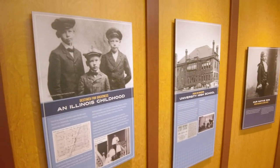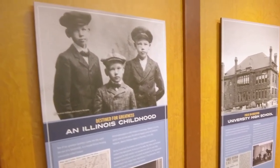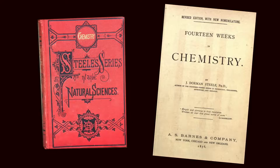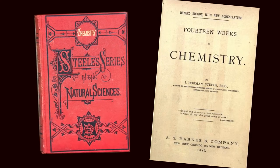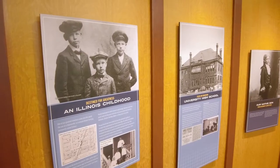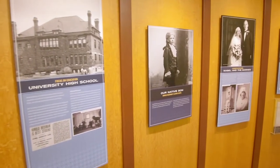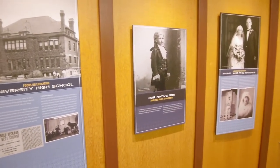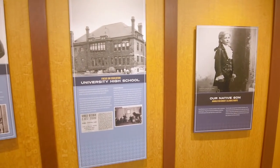He was born in the small town of Columb, Illinois in the year 1900. His father was a blacksmith, and he got interested in chemistry from finding some books in his dad's attic when he was 12 years old. His family moved to Bloomington, where he went to the University Laboratory High School, where his chemistry teacher actually took him here to this campus on weekends to do chemistry experiments.